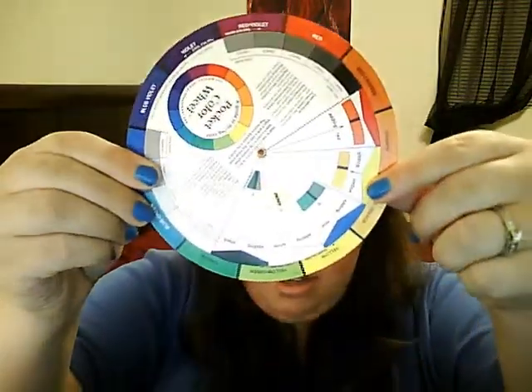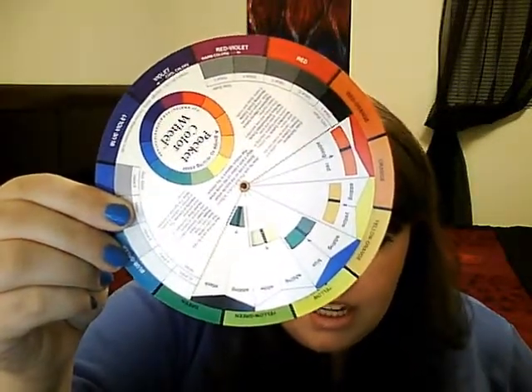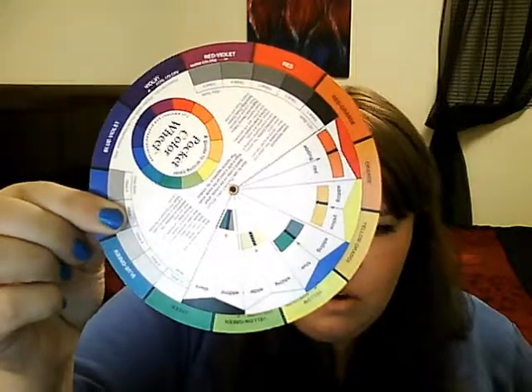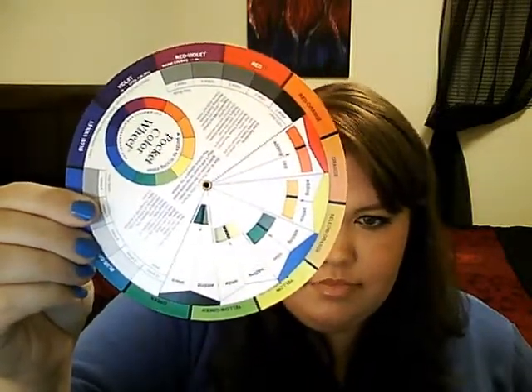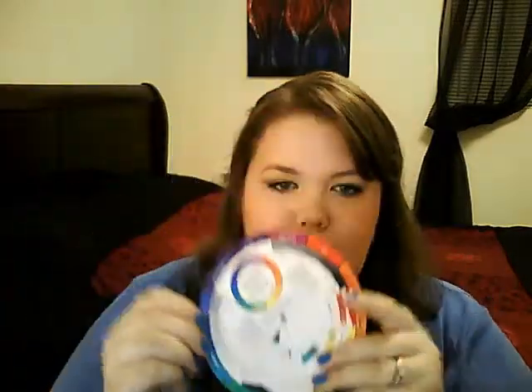The opposite of red-violet would be yellow-green. So opposite of purple is yellow, opposite of orange is blue, opposite of red is green — just go straight across the wheel. So for this blue top I'm wearing, I could do shades of yellow and orange for my eyeshadow, and that would be very vibrant.